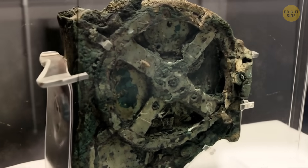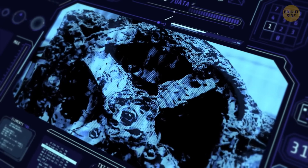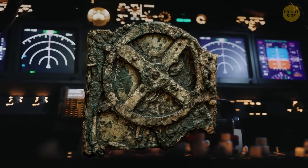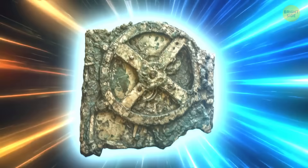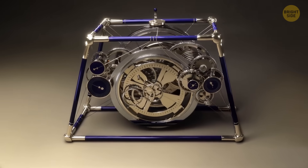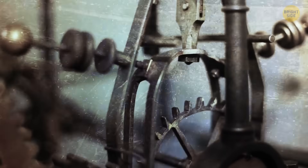Over the decades, different scientists have been trying to solve the mysteries of this super advanced device. They've used X-rays, CT scans, and all sorts of fancy tools. They thought it could have been a navigation device or even some kind of time travel contraption. Some even believed it wasn't from our planet. In 2021, a team of scientists presented a computational model that showed how this unique contraption might have worked.